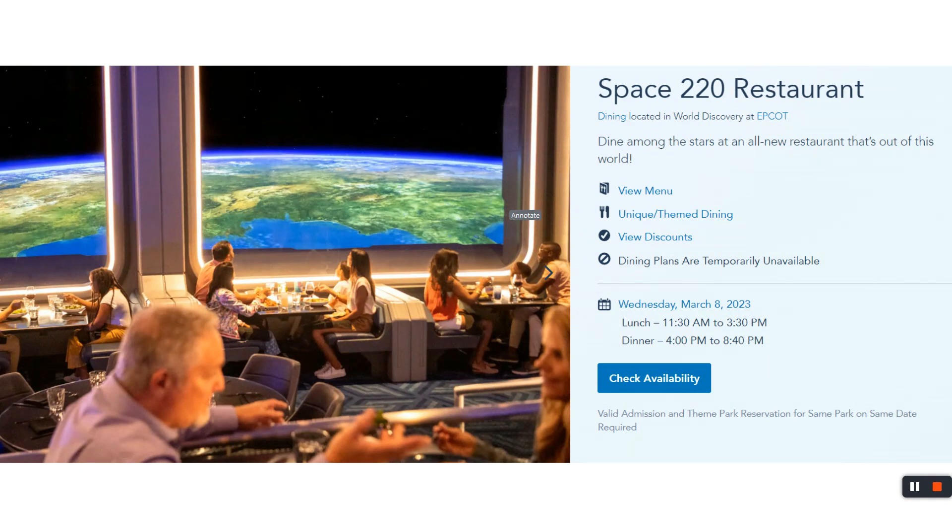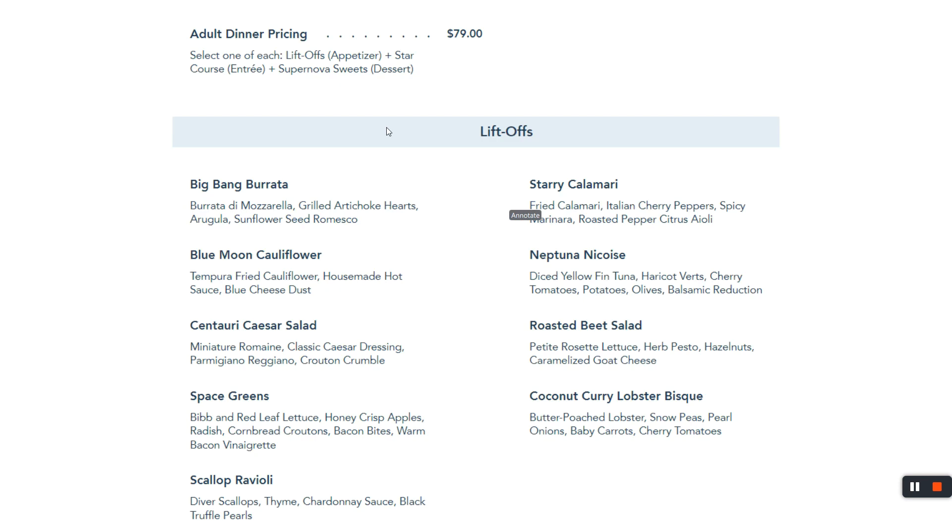There are two different menus, two different prices. We're going to talk about dinner. The dinner price is $79.99. The kids' menu is a little cheaper. If you're going to make this investment, it is an experience. The environment is well done, and when you order, the food is tasty. $79 gets you an appetizer, a main course, a dessert, and a drink.